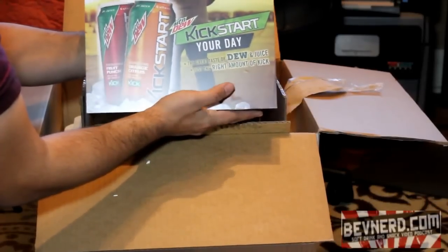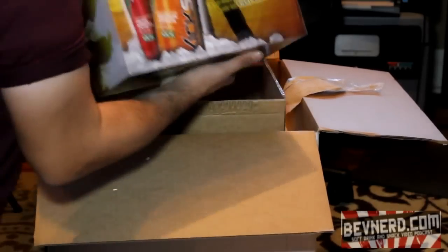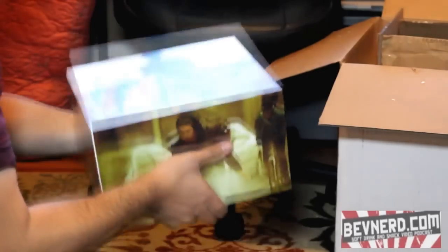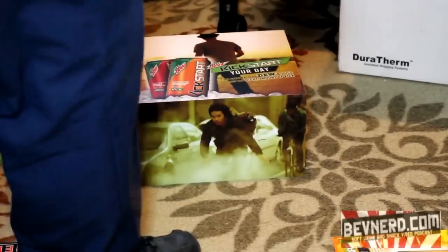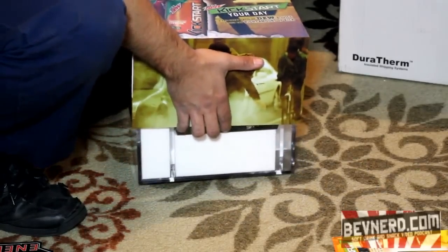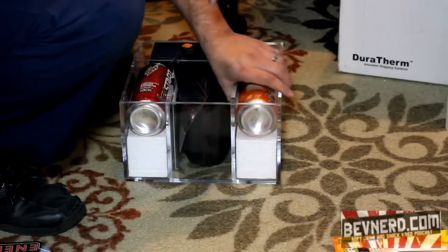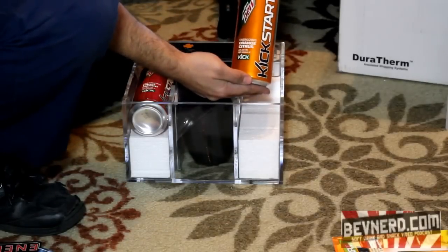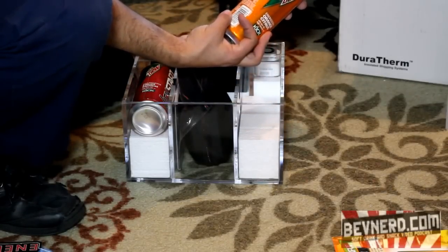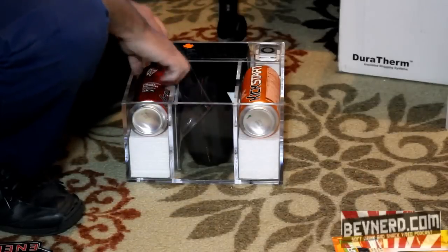It seems to be a brand new product coming out. It's like a juice soda, like maybe a Mountain Dew for breakfast kind of beverage. This is like some sort of hard acrylic plastic box — Kickstart Your Day, the right amount of Dew and juice, just the right amount of kick. This is the new Mountain Dew Kickstart, energizing orange citrus with just the right amount of kick. It's got caffeine, 5% juice, 100% vitamin C, and a lot of B vitamins in it — so it's kind of like an energy drink juice thing.